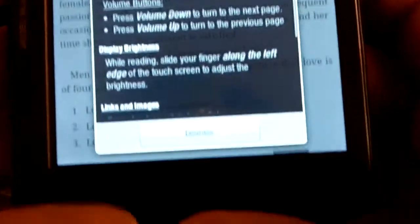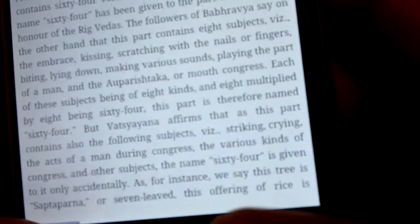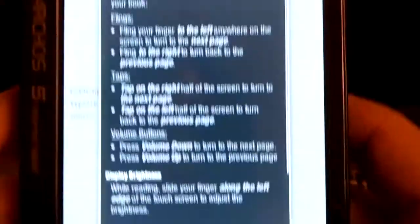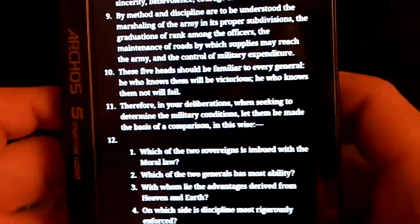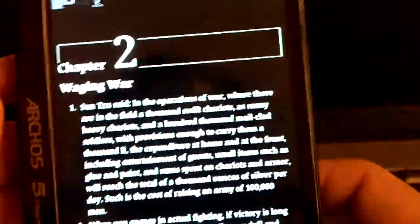And there you go. You can use this as an e-book reader and it works perfectly well. This will not replace Kindle or the Sony e-book reader, but it works very well. You can change it to day and night mode so the pages are easier to see, and you have all sorts of settings. So this is really, really nice for e-book reading.